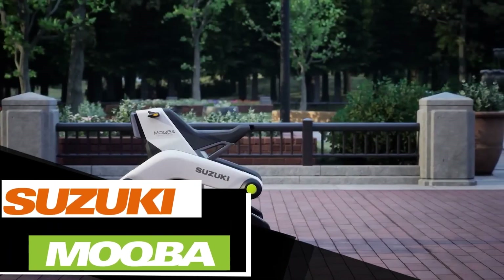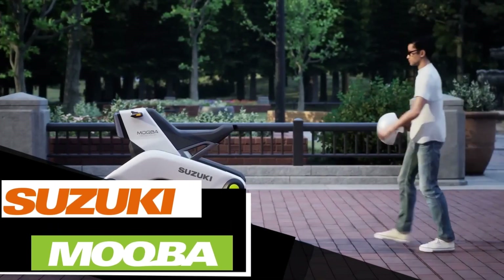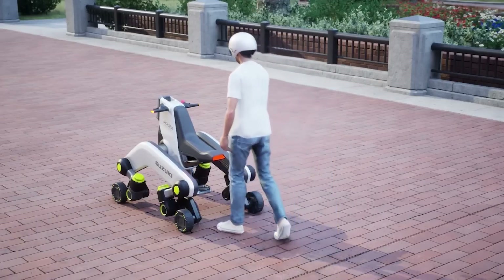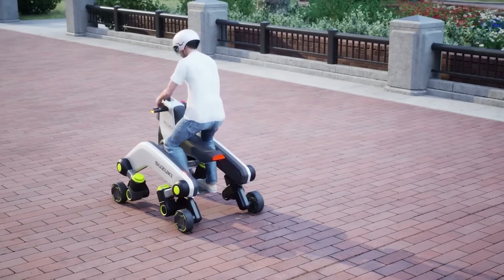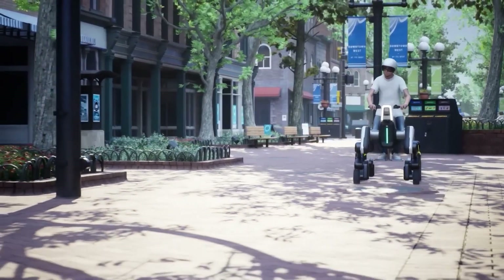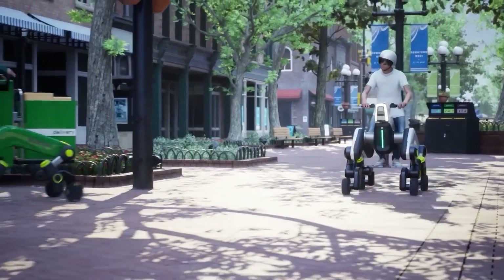Check out what Suzuki has unveiled at the Japan Mobility Show. They presented an electric hybrid between a quad bike and a four-legged robot. The concept named Moters Aqua is surprising not just in its design but also in its capabilities — for instance, it can easily climb stairs.